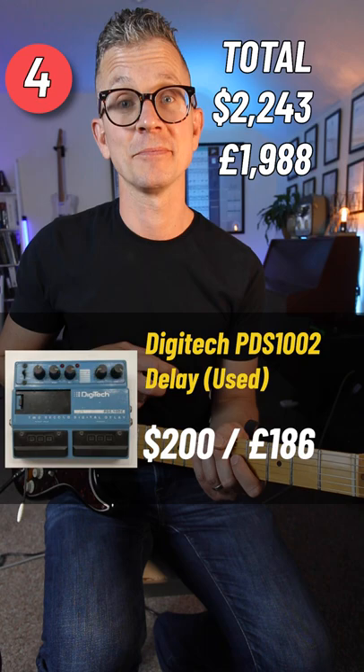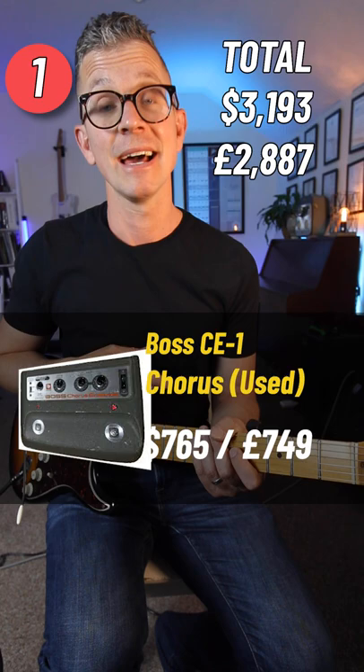BOSS DD500 Delay, Moog Lowpass Filter, and the classic BOSS CE1 Chorus, for a total of around $4,000.